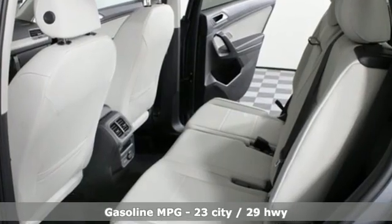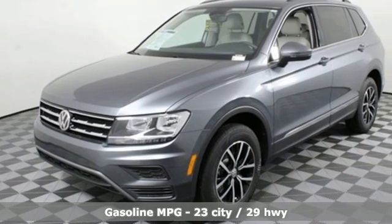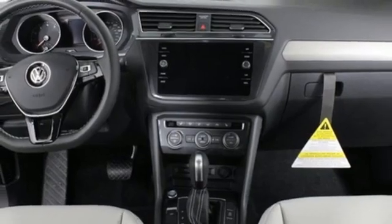Automatic transmission. Dual zone climate control. Streaming audio. Front heated bucket seats. Wi-Fi hotspot. AM-FM satellite radio.